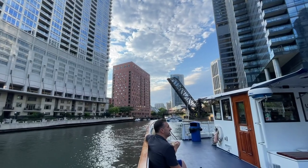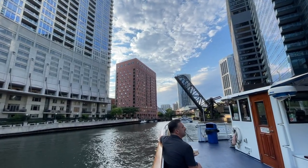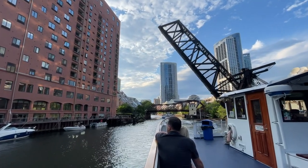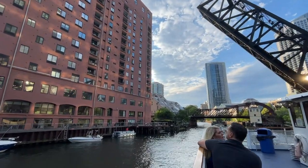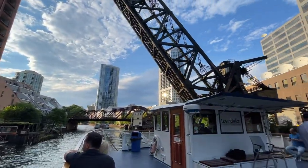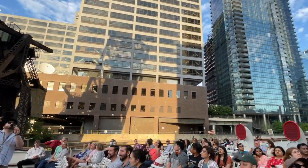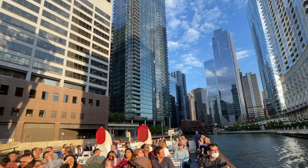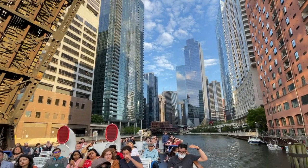We're heading down the north branch of the Chicago River right now. The Fulton House here is the oldest building we're going to see on the tour. Designed in 1898 by Frank Abbott, remodeled by architect Harry Weiss in 1982. Harry Weiss was a very popular architect here in the '80s, and he loved nautical themes on his buildings. You can see it at the top of the Fulton House with the round porthole windows, and then the starfish all over the side.